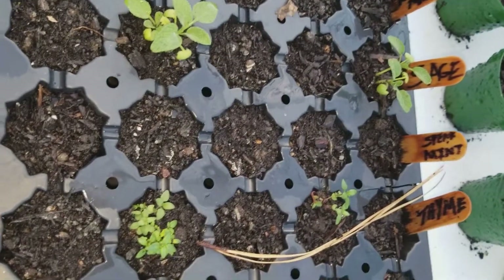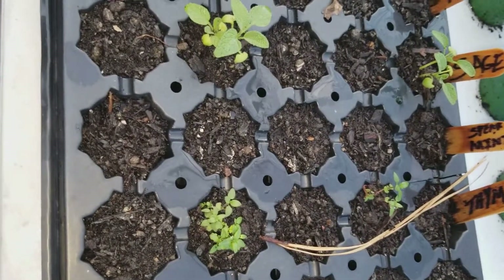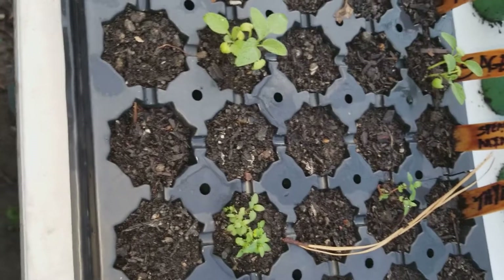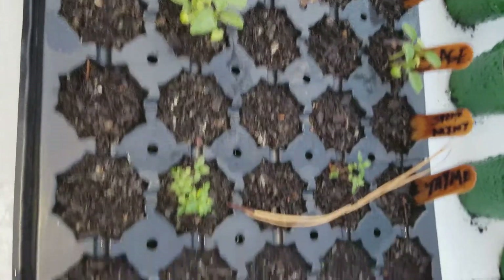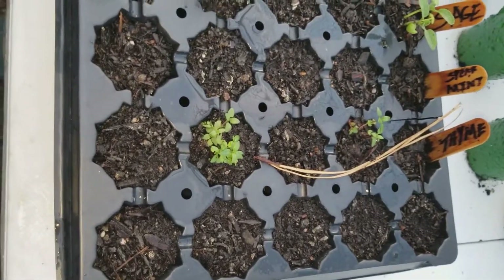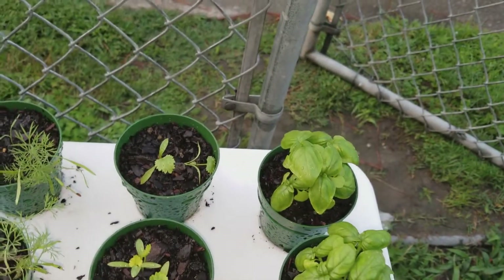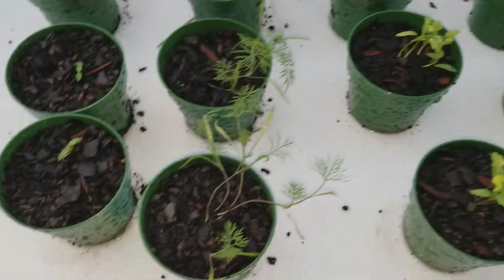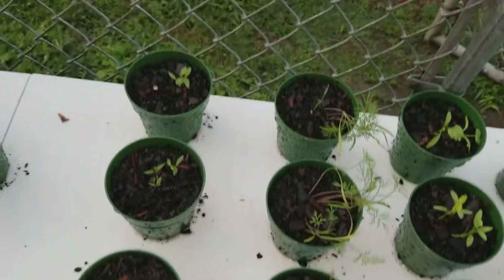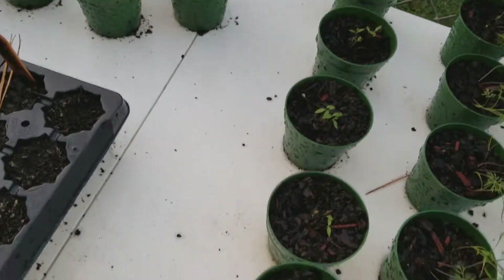The spearmint — nothing's happening. I'm like, did I forget to put seeds in here or something? Maybe I did, I'm not sure, but we're gonna have to try the spearmint again. Right beside it the thyme is doing all good. Then over here we got basil — all the basil is rocking. All the cilantro is up. All the dill is up. And then we got the parsley — the parsley was the last thing to come up out of everything.